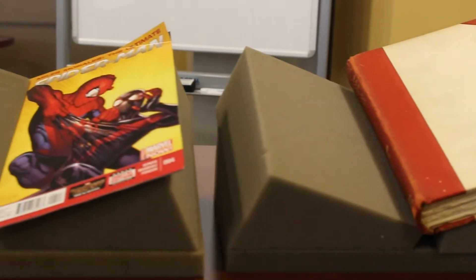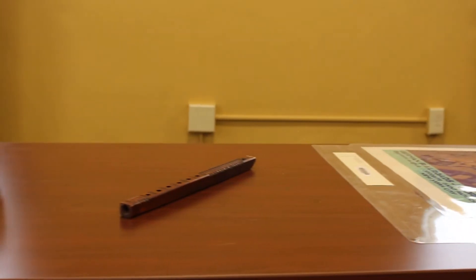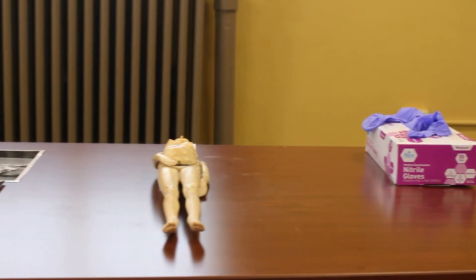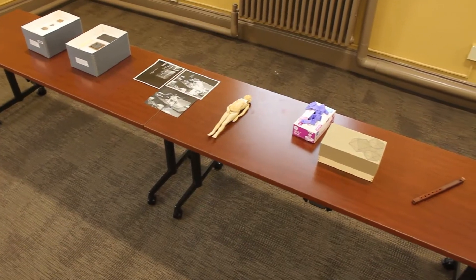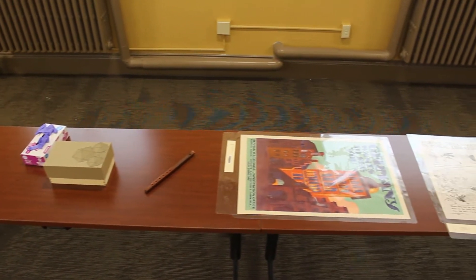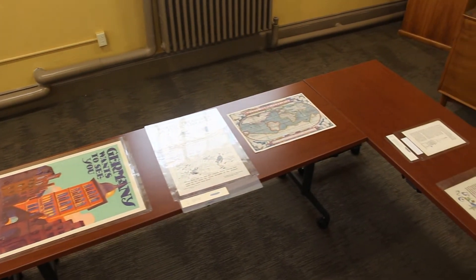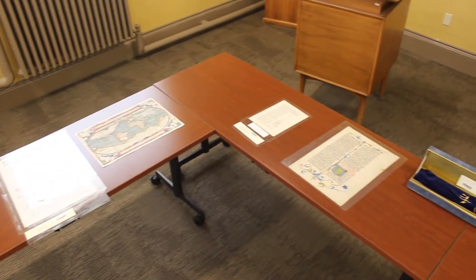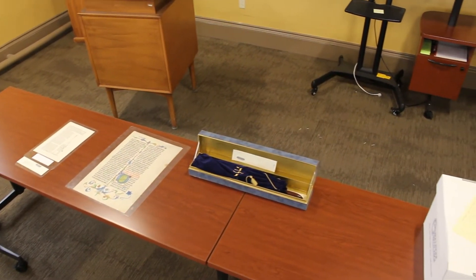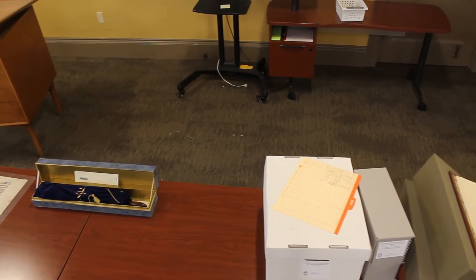So what is Special Collections? We are part of the library that takes care of the old, rare, fragile, unique, and just plain strange items. What you'll see in your session will depend on your class subject, but we have everything from 4,000-year-old cuneiform tablets to 21st century artist books. We also share a reading room and some storage space with the university archives, who take care of the official records of the university, as well as private papers and other documents related to the history of the university and the university community.